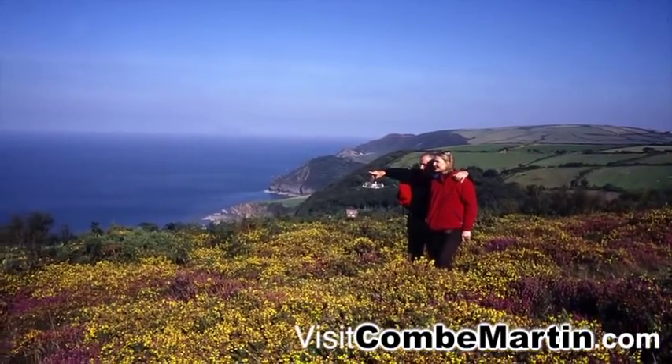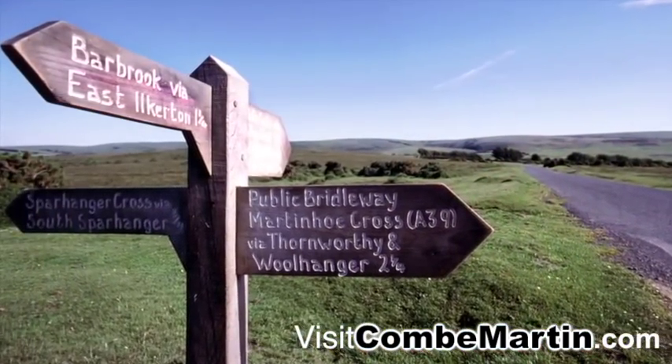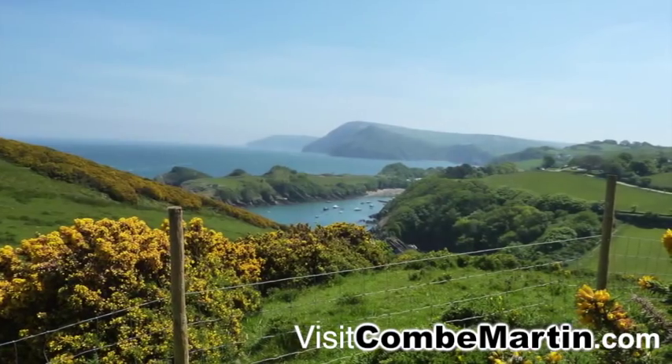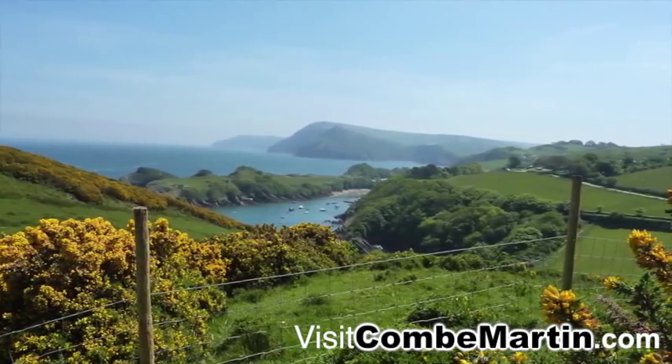There really is something for everyone. We have a tremendous choice of accommodation, from hotels, guest houses, B&Bs, campsites and caravan parks, cottages and flats. And of course, there are great places to eat and wonderful local shops.